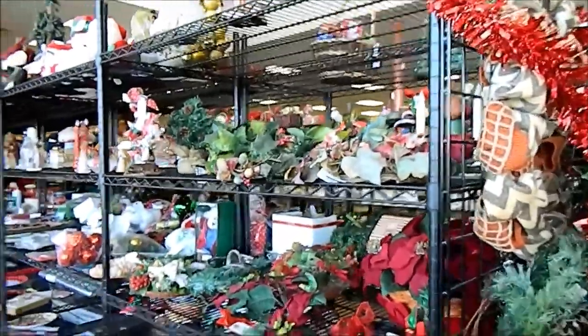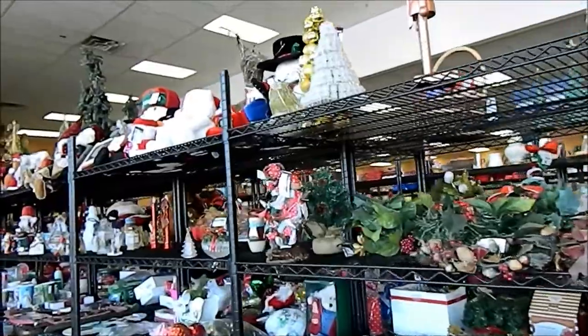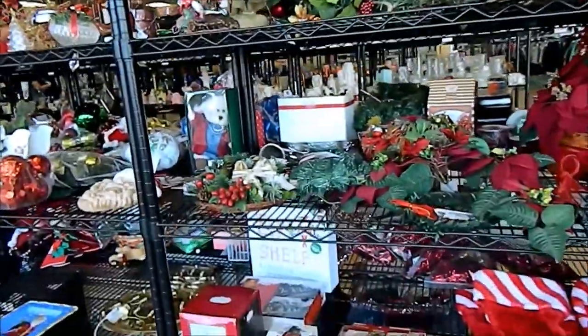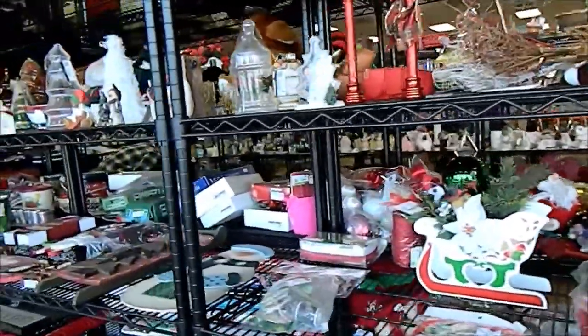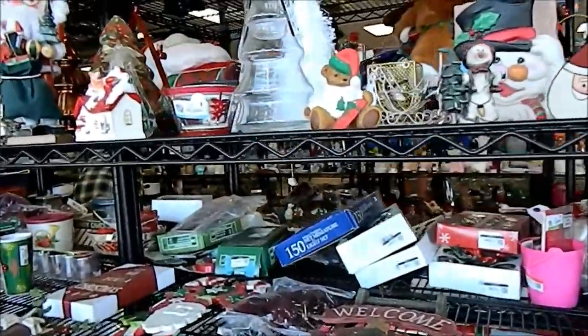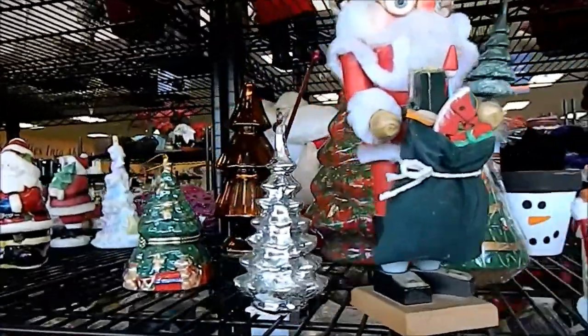I like to hunt for porcelain and I like to turn the porcelain over. Look at all the Christmas stuff. They've got a lot of Christmas stuff out and it's July.